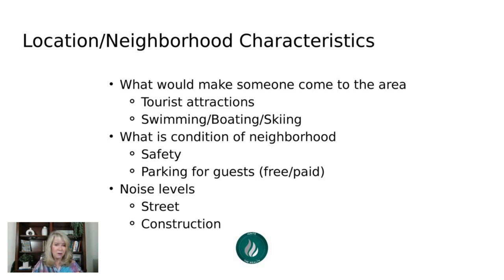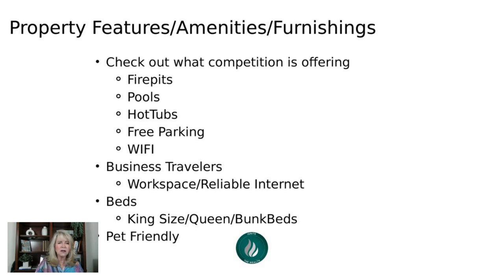The property can be fabulous, but you can only cash flow if you're getting bookings, and you get bookings when guests leave great reviews. More good reviews equals more views, more views equals more bookings. Think about amenities — click on competitor listings on the Airbnb map to see what they offer: fire pit, pool, hot tub, free parking, WiFi. If your audience is business travelers, do you have a dedicated workspace and reliable internet? Nothing's more frustrating than a Zoom meeting with unreliable internet.